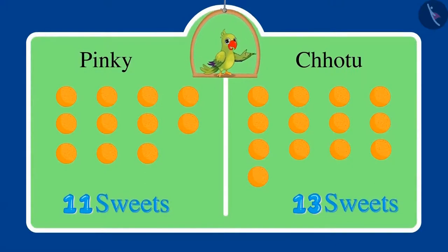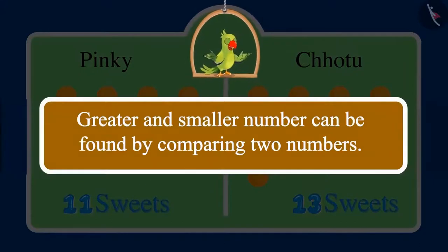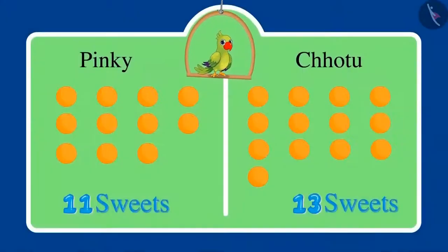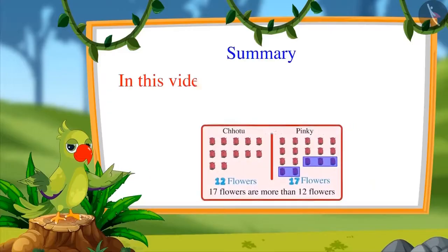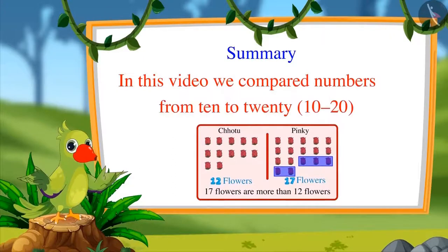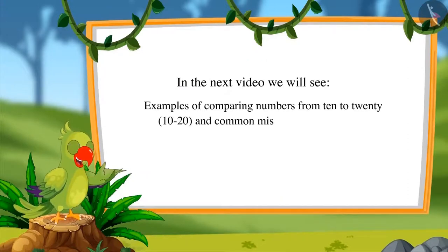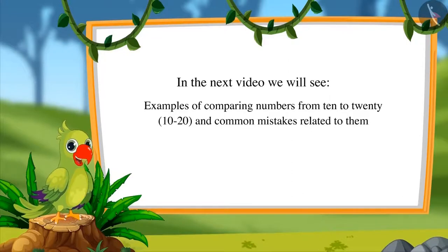So children, in these examples you saw how Pinky and Chotu compared the two numbers and found out which number is greater. You can also compare the number of such objects around you, right? Good. That is all for today. In this video, we compared numbers from 10 to 20. In the next video, we will see some more examples of comparing these numbers and some common mistakes related to them. Till then, bye friends.